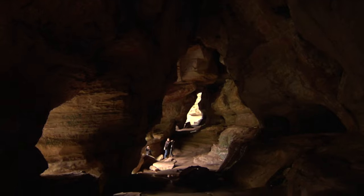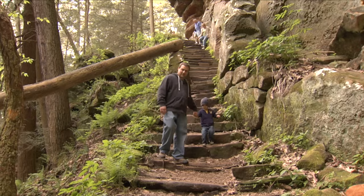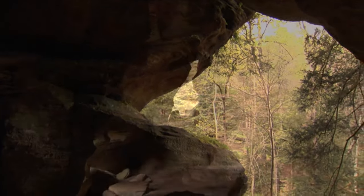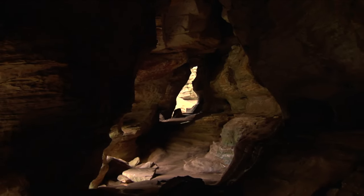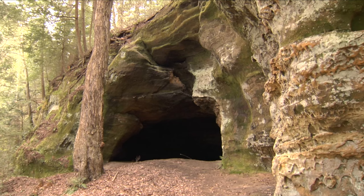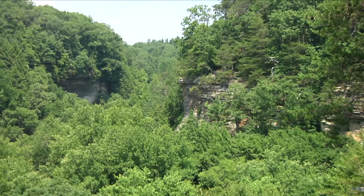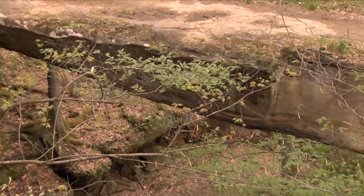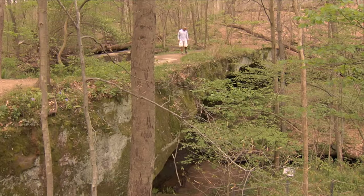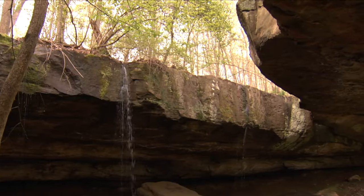Just down the road, the beautiful and remote Rock House sits within a massive 150-foot-high cliff face. Stone steps lead through the windows of Rock House to a tunnel-like passage, 200 feet long and 25 feet high. Other features worth exploring can be found at Cedar Falls and Saltpeter Cave, and Conkle's Hollow State Nature Preserve. One of Ohio's most fascinating and photogenic sites is found at Rock Bridge State Nature Preserve, in nearby Rock Bridge, Ohio, where visitors will find Ohio's largest natural arch, Rock Bridge Natural Bridge.